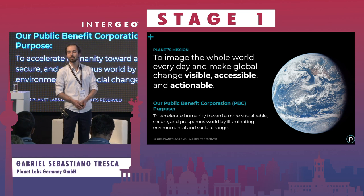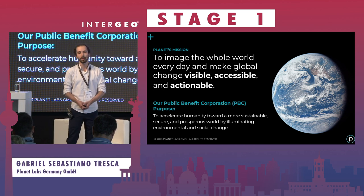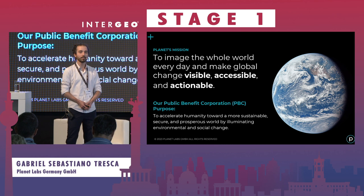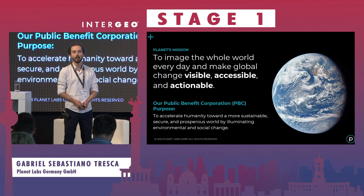And this resulted in the mission that we are following. So why is Planet doing what Planet is doing? We want to image the entire globe on a daily basis to make change visible, accessible, and actionable.